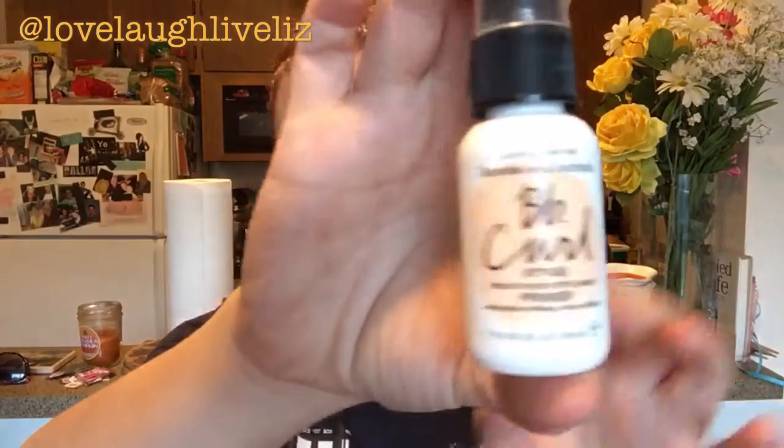The other hair product is Bumble and Bumble BB Curl — it's a style primer. I got that as one of the larger size samples you can get when you order online from Sephora. This is fantastic as well. I've been using it — if I forget to put this in and I want to style my hair and have it not look frizzy, this is fantastic. Loving it.